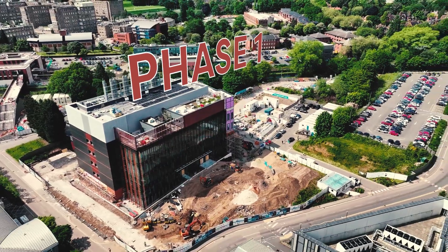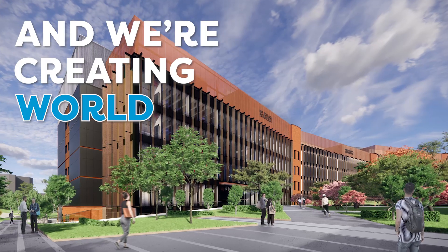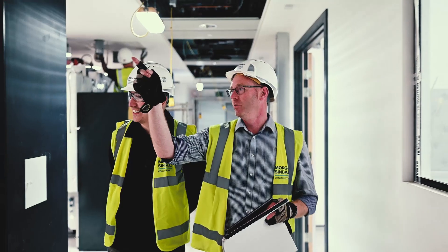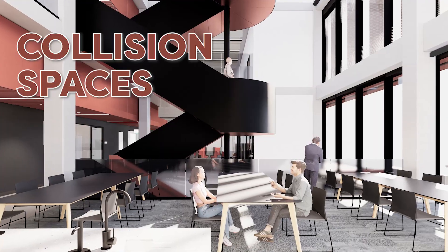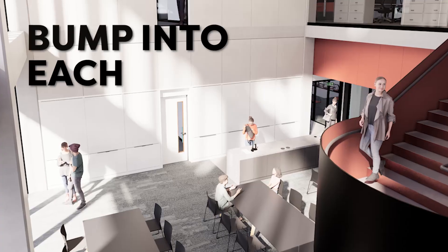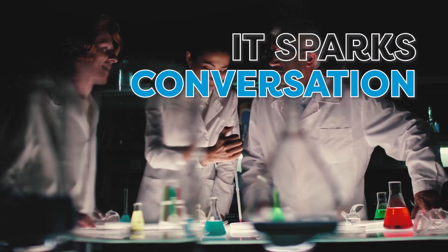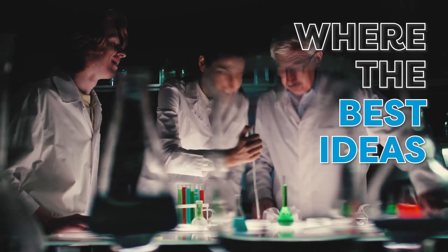Phase one will house chemistry and we're creating world-class lab environments for research and for academic endeavour. What we're trying to do is create collision spaces where these teams bump into each other just by nature of being in the building. That sparks research, it sparks conversation and that's quite often where the best ideas happen.